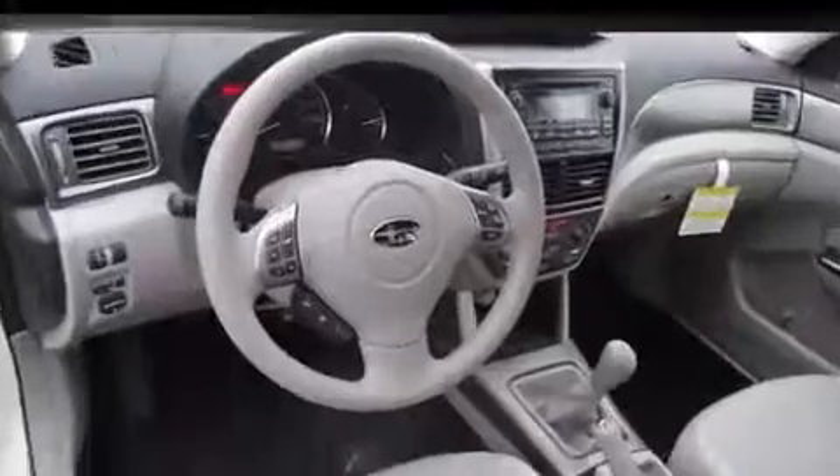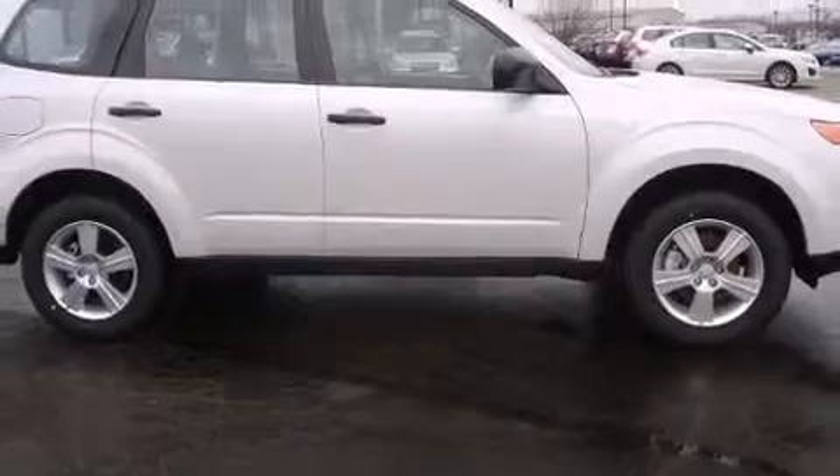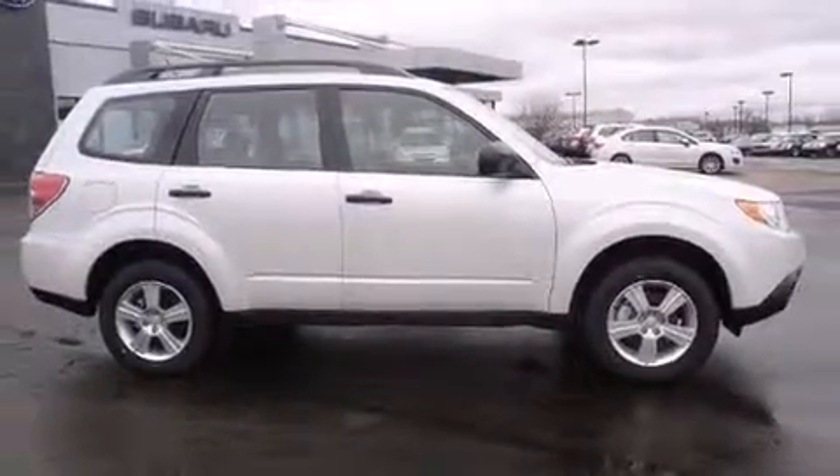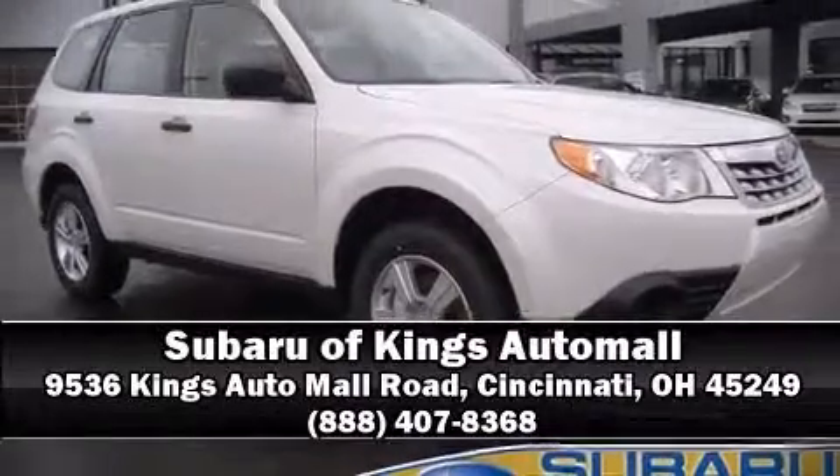Brake assist technology provides extra pressure when applying the brakes. Our sales reps are extremely helpful and knowledgeable. Call now to schedule a test drive.